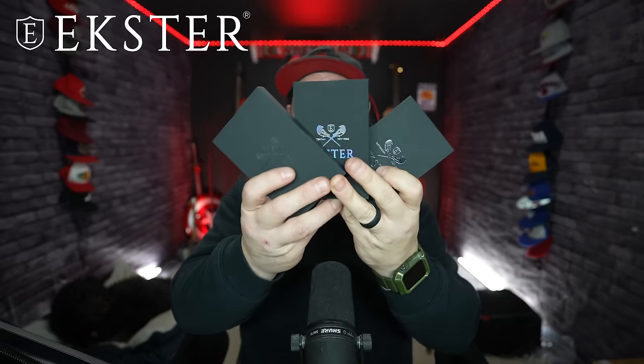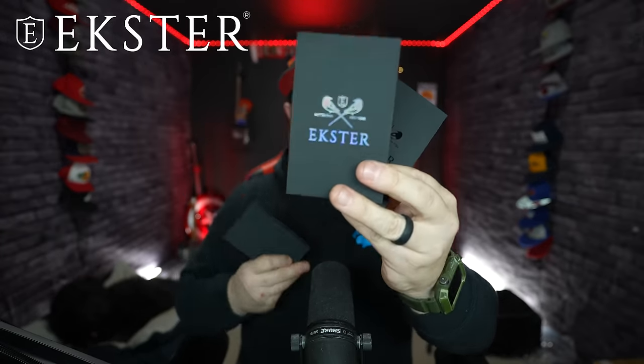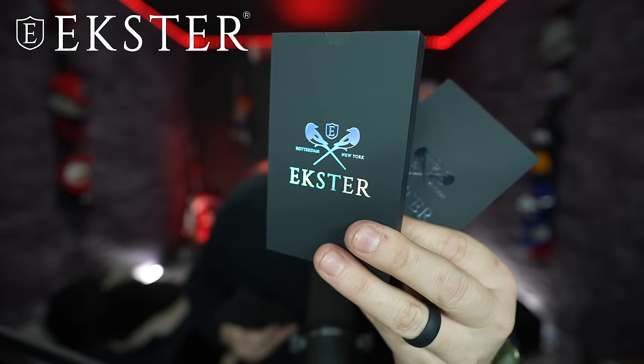Hey everybody, welcome to the Dad Challenge Podcast. My name is Josh. Before we get started today, I want to talk to you about Extra. I got my new shipment of Extra — I'm very excited. I always love when I open the mailbox and my Extra is just hanging out in there. I got three this time. Look at the packaging — how slick is the packaging?